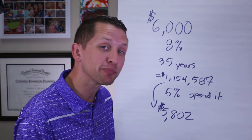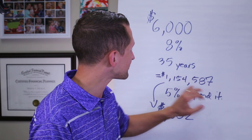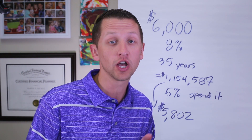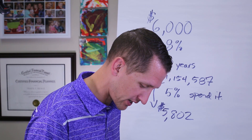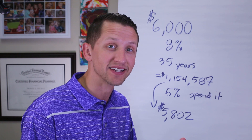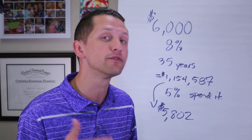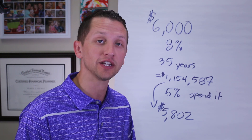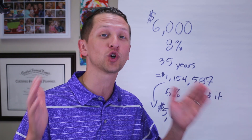We're assuming a 5% annual rate of return, and this is the maximum amount we can pull out to have this last 35 years. So we saved for 35 years, and now we spend down over 35 years. Doing simple math: $5,802 per month times 12 equals just under $70,000 annually. Over 35 years of retirement, we multiply that by 35, giving us $2,437,209 — just over $2.4 million over the course of retirement.